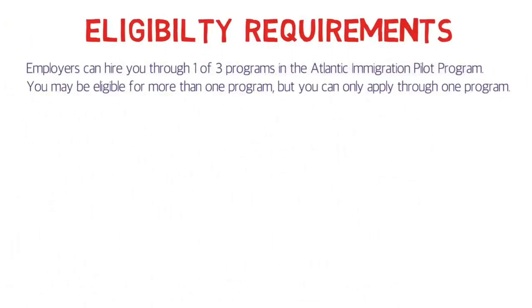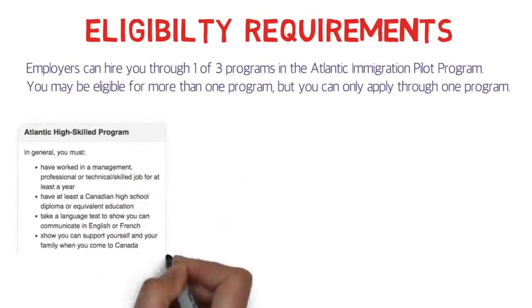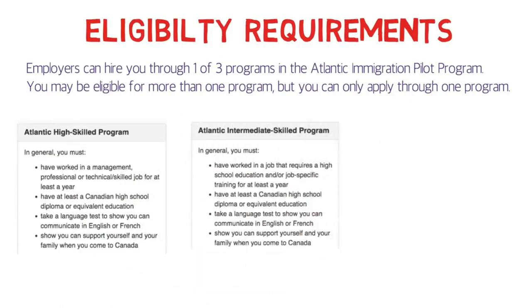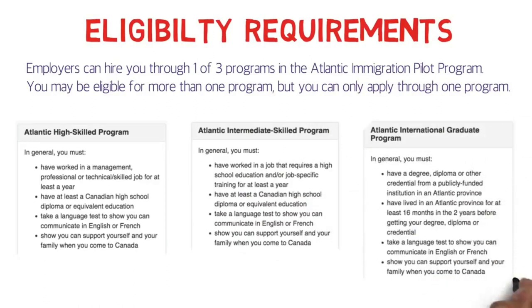Employers can hire you through one of three programs in the Atlantic Immigration Pilot Program. The first one is the Atlantic High Skilled Program. The second is the Atlantic Intermediate Skilled Program. The third is the Atlantic International Graduate Program. For the first program, you need to have one year of work experience in NOC 0, NOC A, or NOC B. You need to have your ECA done and also a language proficiency test, and you should have some settlement funds as well.